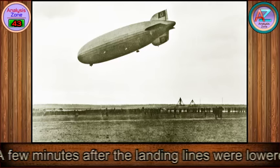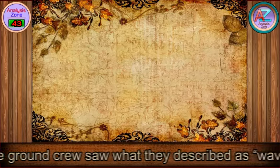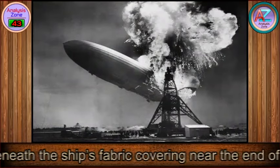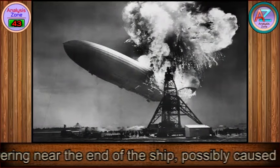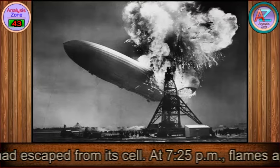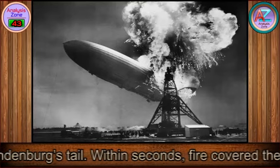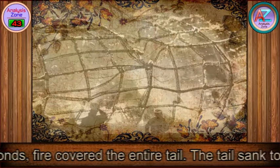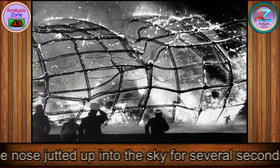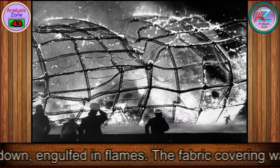A few minutes after the landing lines were lowered, members of the ground crew saw what they described as wave-like fluttering beneath the ship's fabric covering near the end of the ship, possibly caused by hydrogen that had escaped from its cell. At 7:25 p.m., flames appeared on the Hindenburg's tail. Within seconds, fire covered the entire tail. The tail sank to the ground and the nose jutted up into the sky for several seconds before crashing down, engulfed in flames.